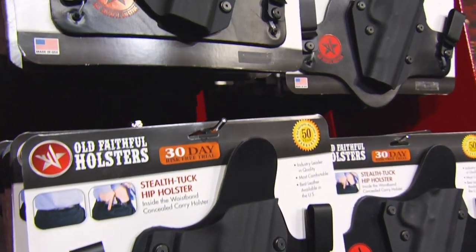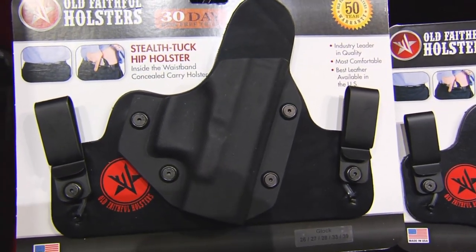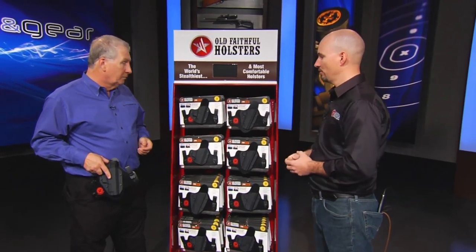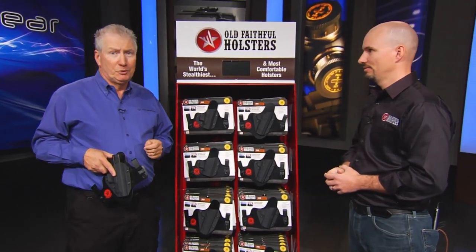If you don't see this in your local store, ask them why it's not there, because if you buy it from me online, you've got to wait two weeks or maybe a month. Otherwise just walk in the store and get the one you need. These are in lots of dealers all over the country, so just go to your local store and find one and pick out the holster you need right there. If you want to know more about it, it's OldFaithfulHolsters.com — simple as that. Good, comfortable holsters.